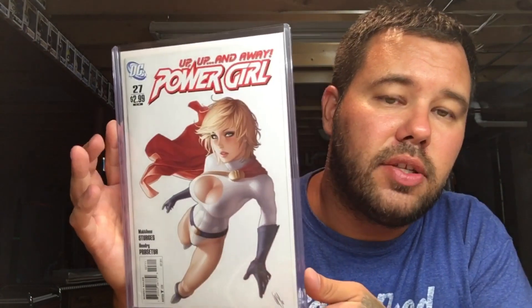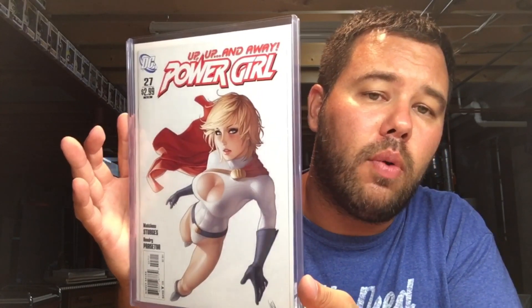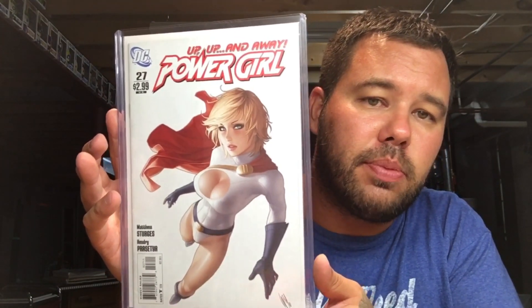Power Girl 27 — I got this book from Poor Man Comics. He gave me this book for hooking him up with that Wonder Woman Brian Bolland 72. I did a little bit of a cleanup job on this and the book is beautiful. Really happy to have this in my collection.